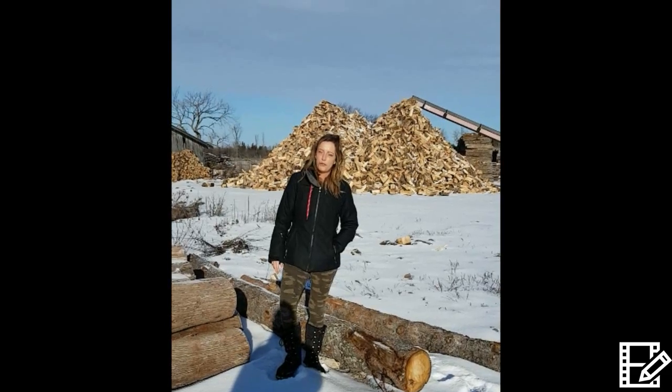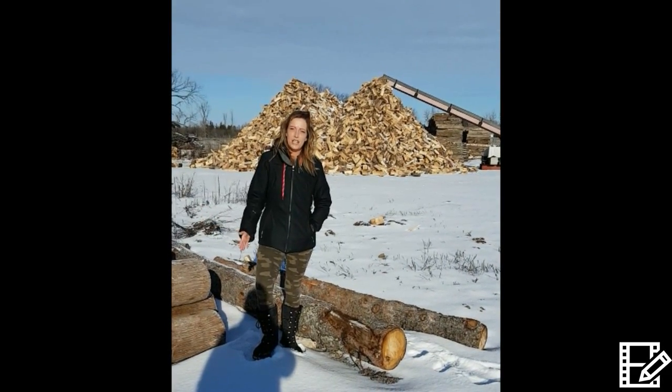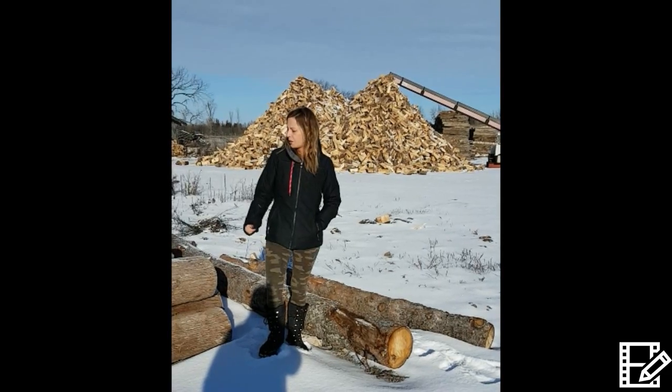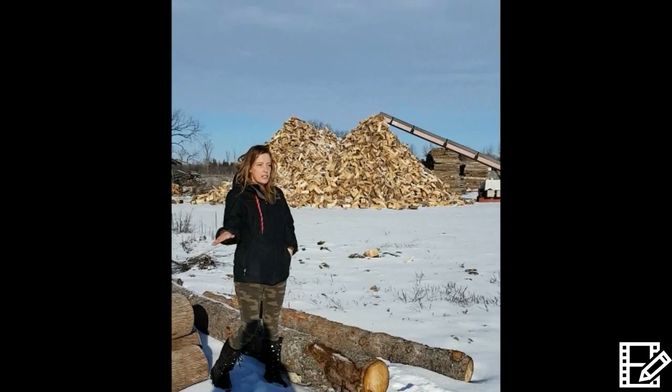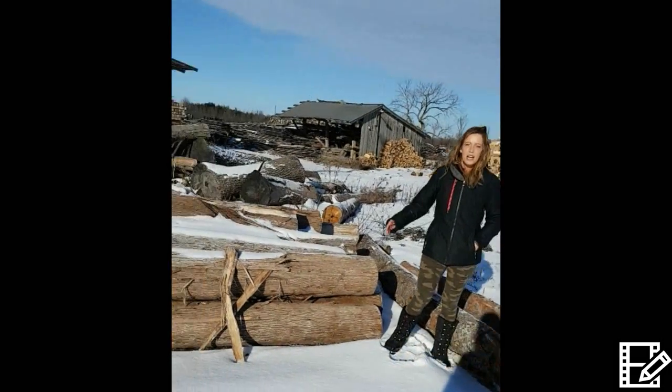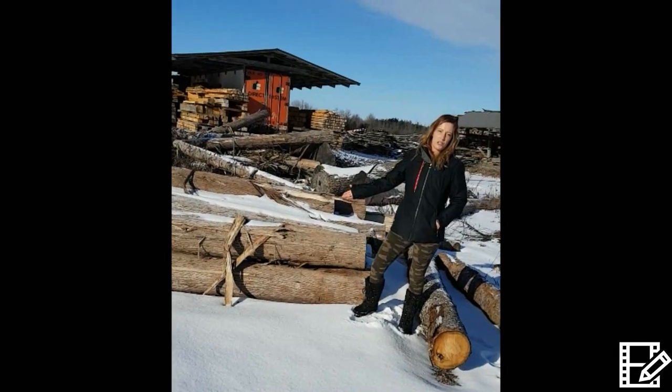We're here at Woodview Farm and Forest Products in Lindsay, on Highway 36 and Highway 7. Behind us there's a nice stack of firewood. They've got every kind of wood here, but today we're concentrating on eastern white cedar — it's one of the only places in Lindsay that actually has eastern white cedar for sale.